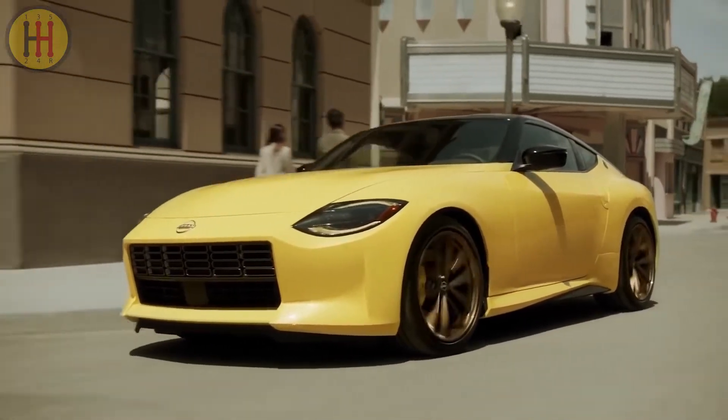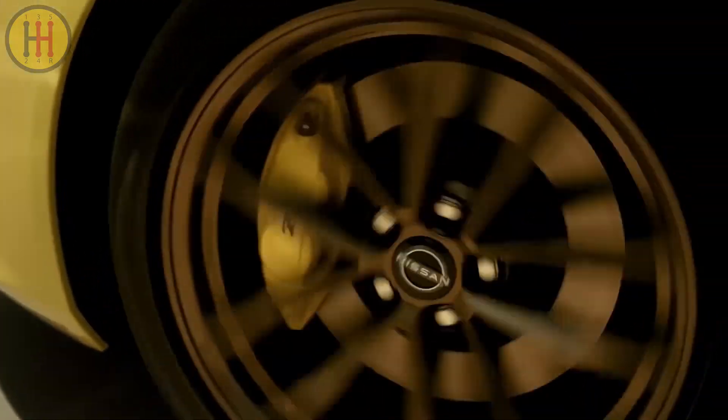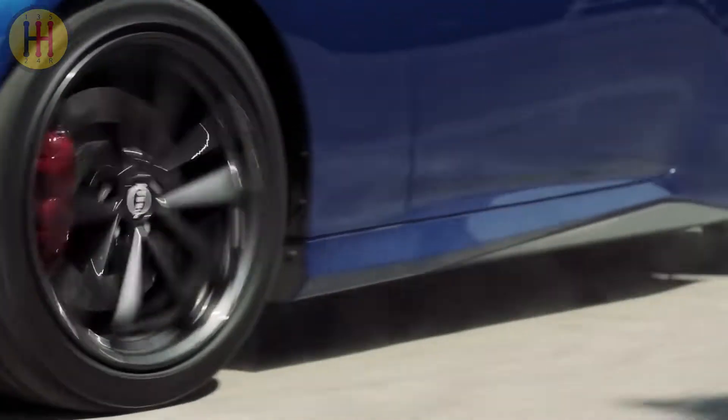The Nissan Z is back and genuinely better than ever. It's packing more power, beautiful retro styling, and pricing that makes it a solid value. The new Z, which drops the numerical prefix, remains close to the mechanical formula honed over the last two generations.